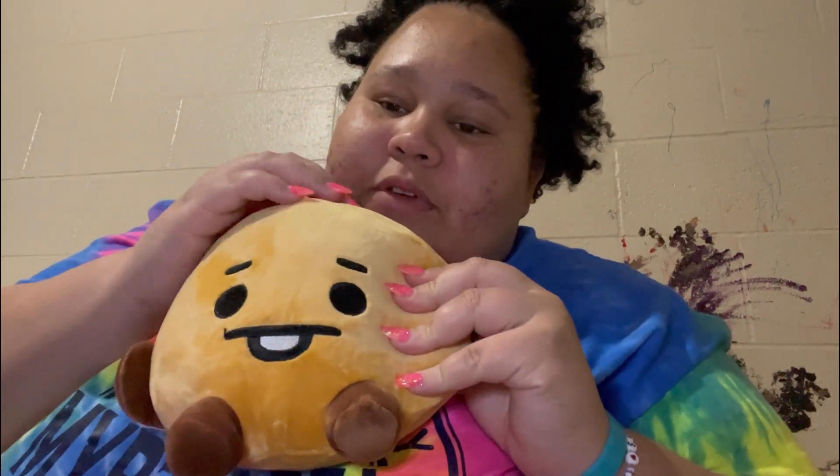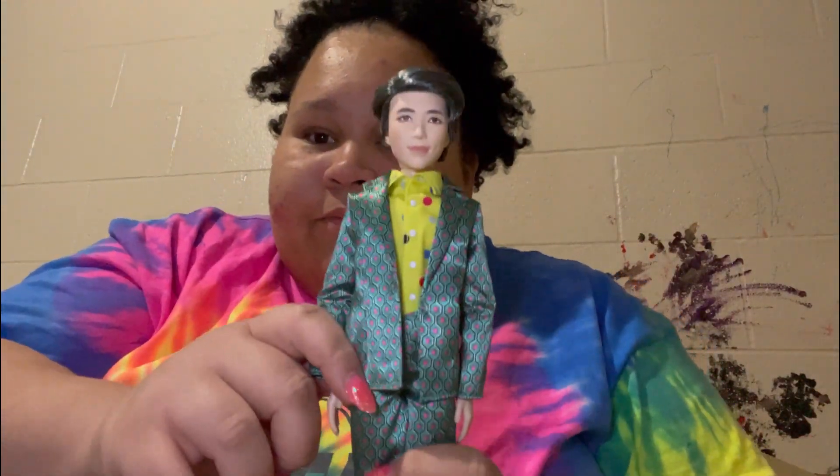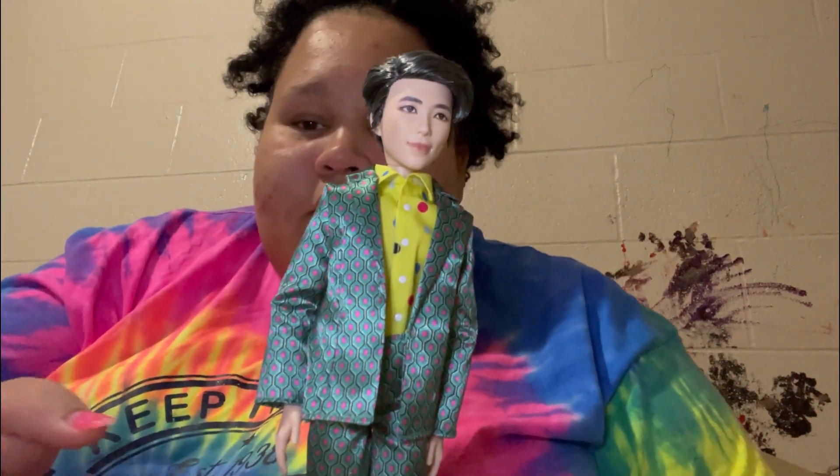I'm excited to add more BT21 characters to my collection. The next thing I got is from Mercari — it's a set. I think I got it for around $40-something. I've been looking for a set of these dolls for a while but they were all close to a hundred dollars. I finally found a good deal. It's the BTS Mattel dolls — they've been out for a while but I've really been wanting to get them. The first one is RM, and I believe these are the Idol music video outfits.